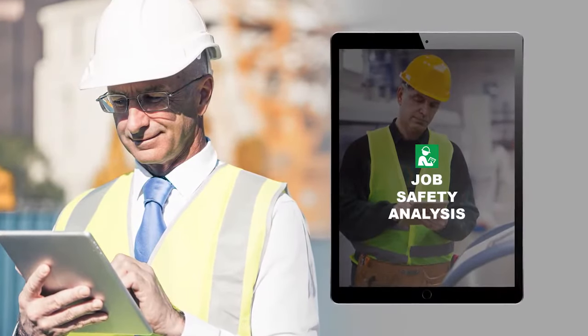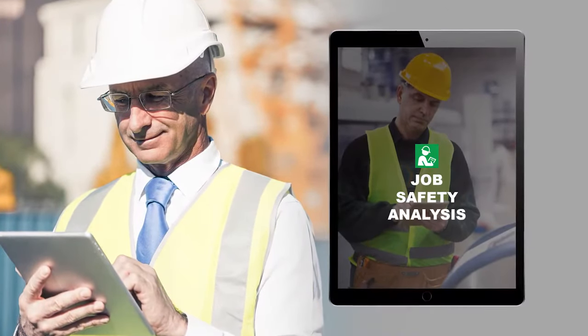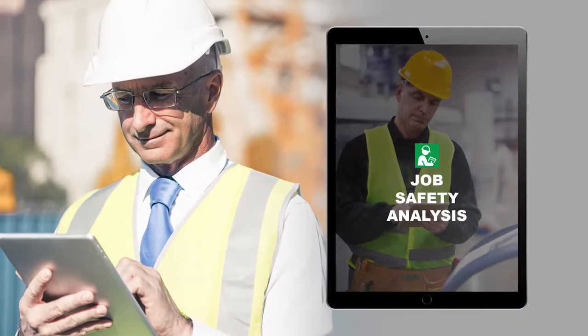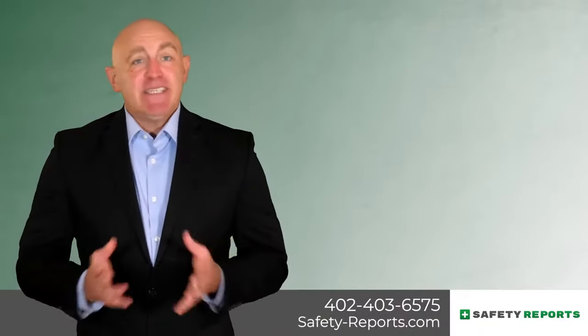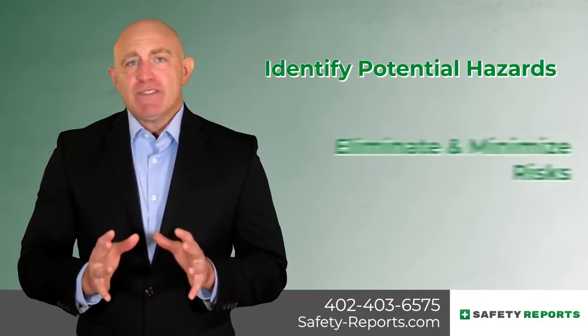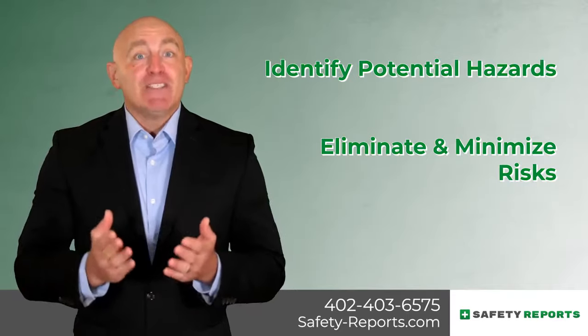Create comprehensive job safety analysis from your computer, smartphone, or tablet using the Safety Reports JSA app. Our JSA app makes it easy to identify potential hazards and implement controls to help eliminate or minimize your risks.